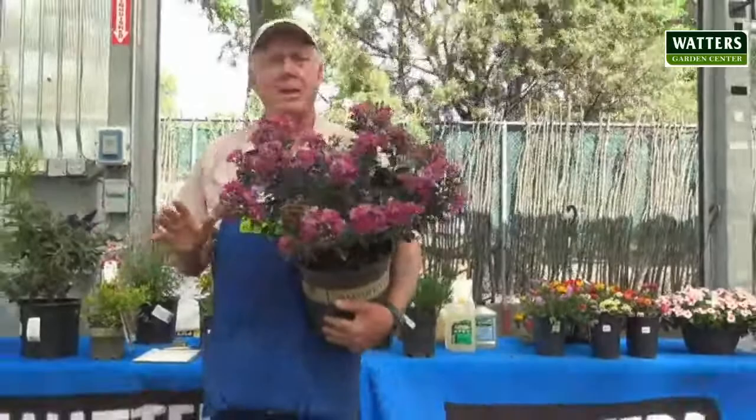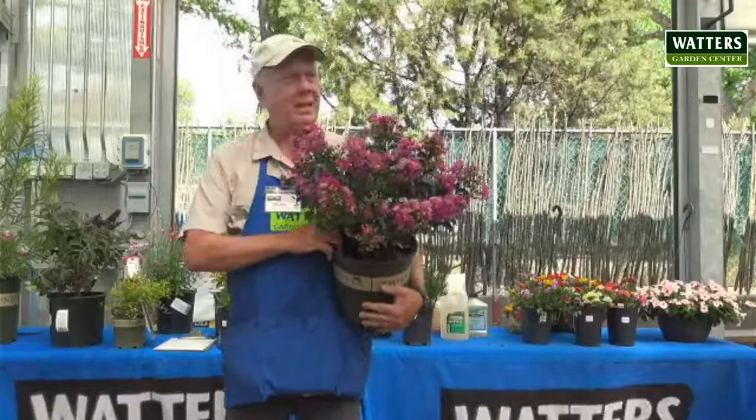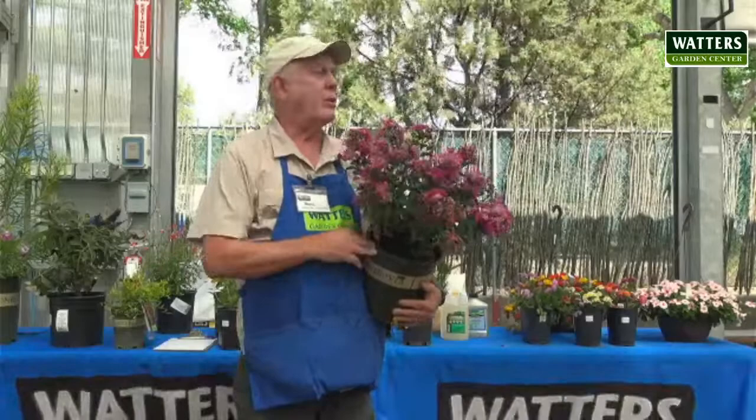This is a hot weather plant. You can get them larger — they don't get really big here like trees.